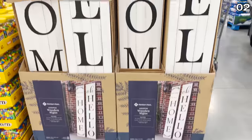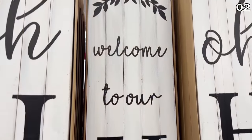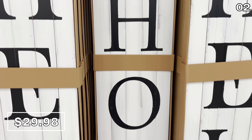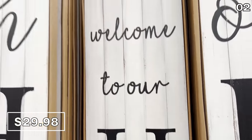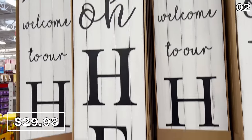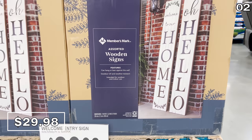In the number two spot, a truly welcoming deal — some seriously solid, big welcome entry signs. These are $30, really in high demand right now, and they are also giant at 74 inches in height. Impress your neighbors, welcome a guest, make someone jealous — I'm on board.